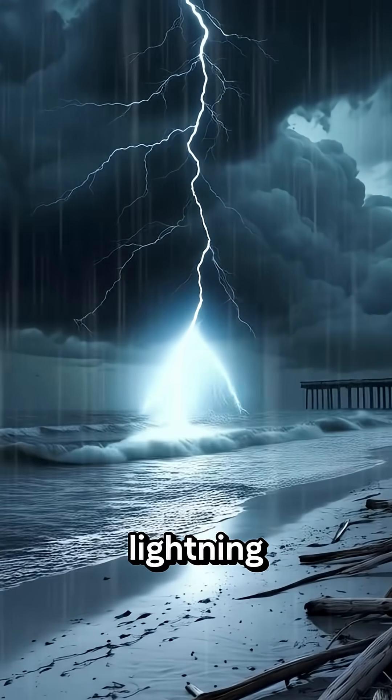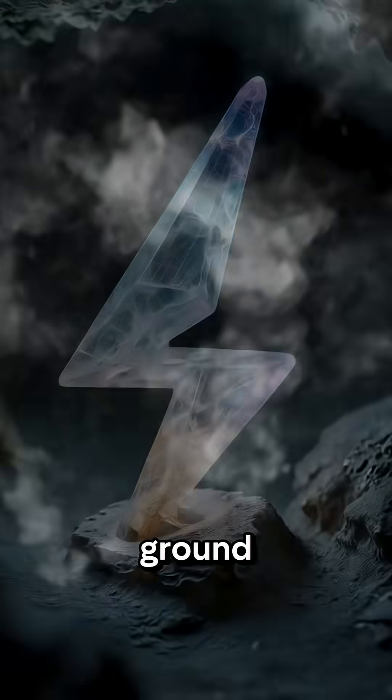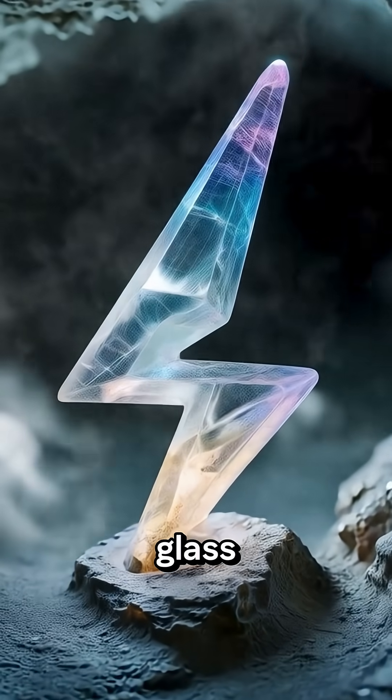Do you know what happens when lightning strikes sand? It doesn't just scorch the ground. It creates natural glass.